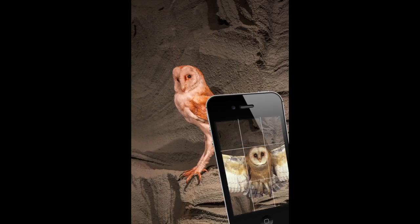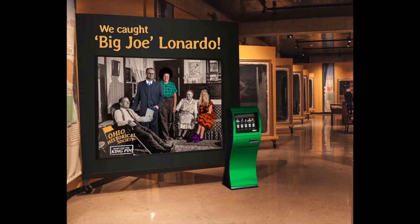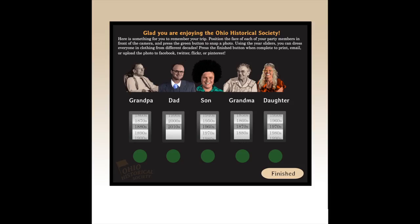The final interactive piece is a photo booth installation commemorating each party's success in apprehending the kingpin, Big Joe Leonardo. Visitors can take pictures together and dress themselves in outfits throughout history by the decade. The pictures can then be purchased and printed, emailed, or uploaded directly to the social media site of their choice.